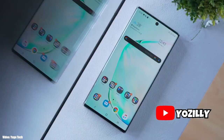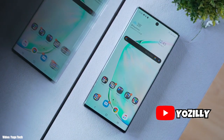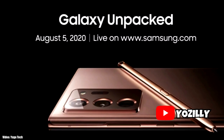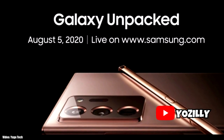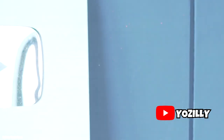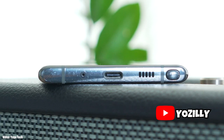Samsung has started testing the new One UI 2.5 update for the Samsung Galaxy Note 10. The Note 20 is expected to launch on 5th August, which is about 2 days away, and it will come with One UI 2.5 out of the box.